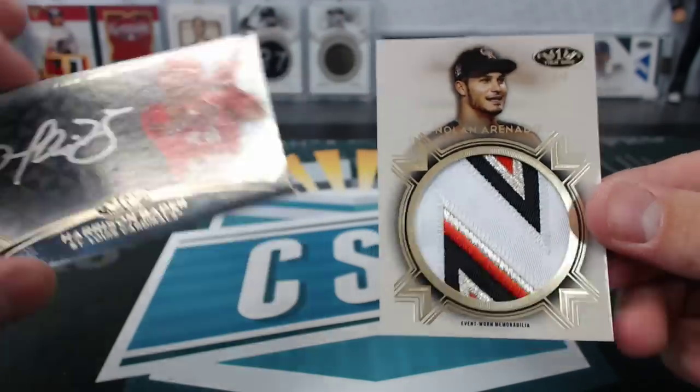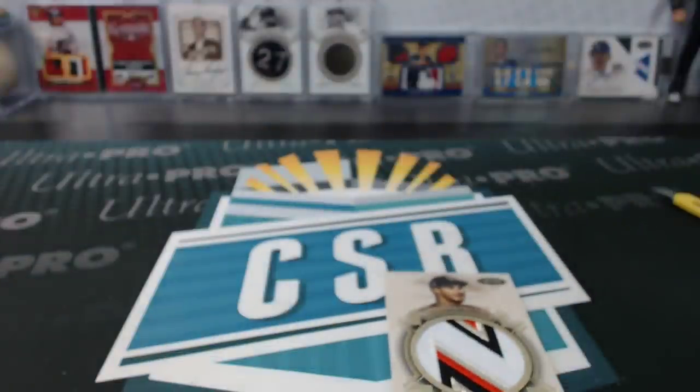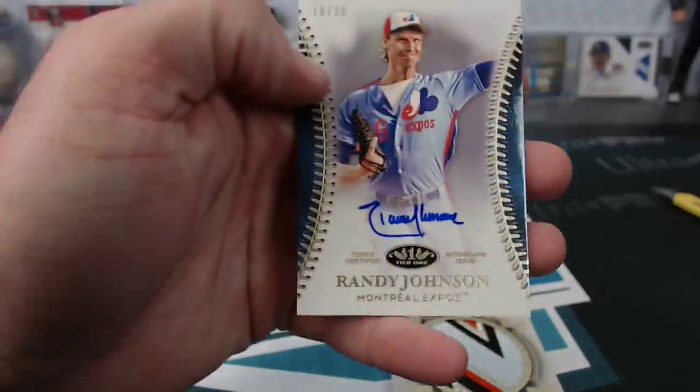Bader silver ink — there was some other good stuff though, that wasn't the only good stuff. Couple of Gregorius's, Clint Frazier, Ramirez bronze ink. Schwarber, Hoskins, Randy Johnson Tier One auto is sweet for the five.